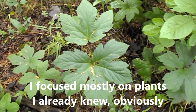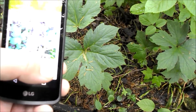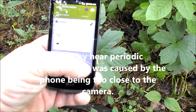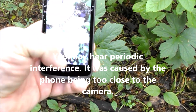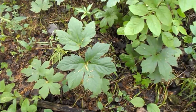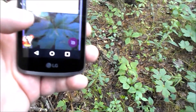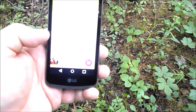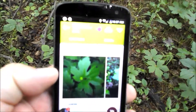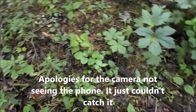I can see that's goldenseal — yellow root, no question about it. Let's get back. Yep, goldenseal. It probably doesn't show up great, this isn't the best camera, but it got it. Says goldenseal right there. Okay, let's try another.